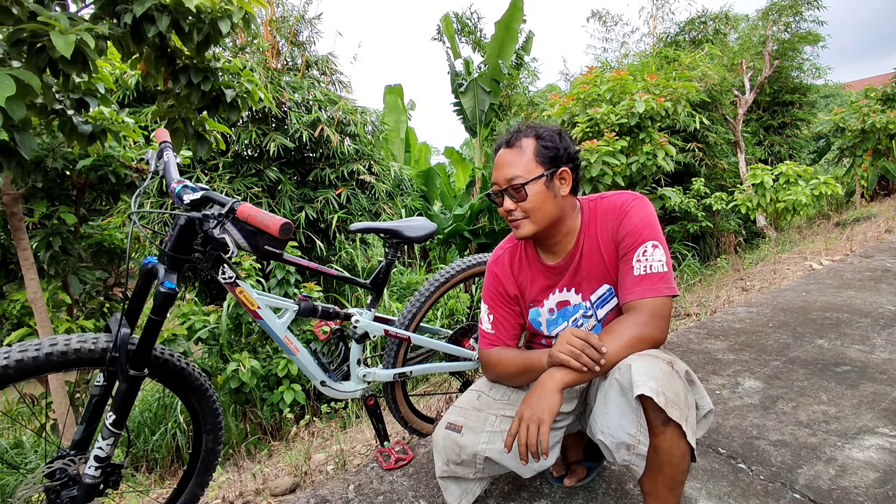Ada yang bertanya: 'Bang, Hab Meroka itu apa?' Terus ada lagi yang bertanya: 'Bagaimana kondisinya sekarang Bang?' Jadi hari ini kita akan lihat Hab Meroka setelah pemakaian satu tahun.